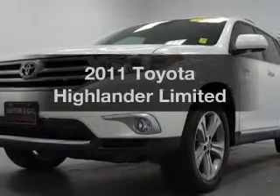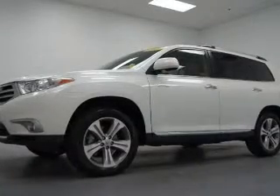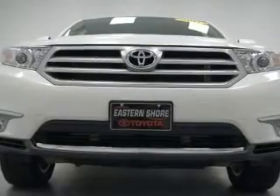Get noticed in this 2011 Toyota Highlander. Travel the roads in style and comfort in this great vehicle. The powertrain includes all-wheel drive with a reliable six-cylinder engine that responds smoothly to its five-speed automatic transmission.